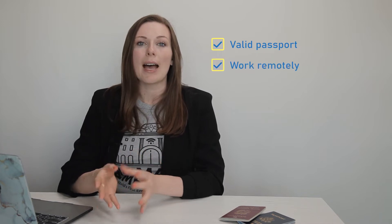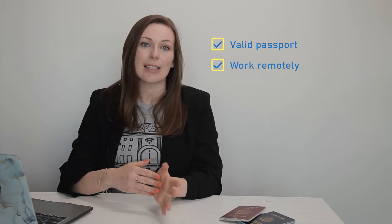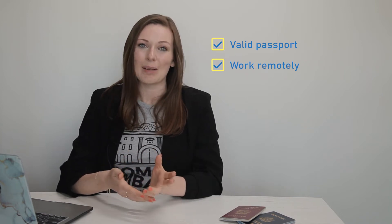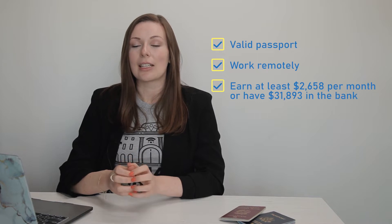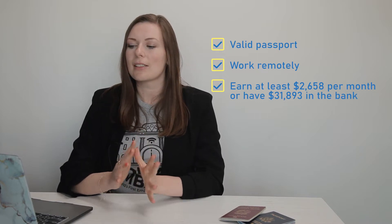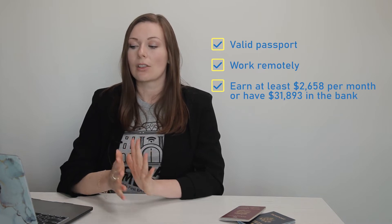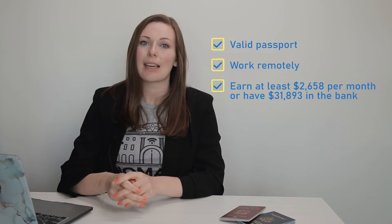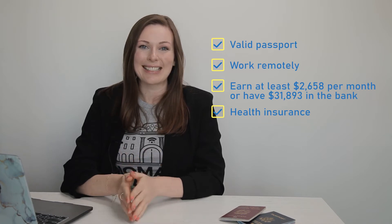What are the requirements? What makes you eligible for this visa? Firstly, you need a passport that is valid for at least three months after your visa expires. You need to have a remote job outside of Croatia — you can be employed by a foreign company, be a freelancer with clients outside of Croatia, or be a business owner with a business established outside of Croatia. There is an income requirement as well: you must make at least 16,907 kuna, which translates to about $2,658 per month, or have at least $31,893 in a bank account when you apply. You must also have health insurance that covers any incidents while in Croatia.